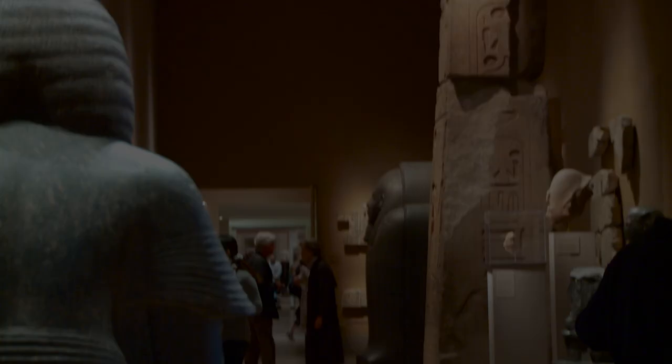Then it's off to the Egyptian Wing to tour an extraordinary temple, and we'll try to decipher the mysteries of a female statue fragment. All this and more right now on Tours of the Met.